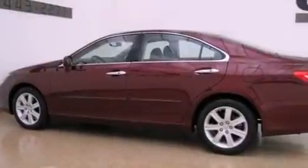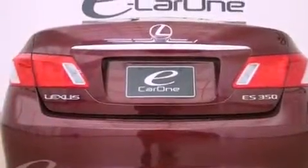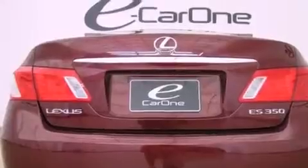Its top features include a moonroof, air conditioning with automatic climate control, cruise control, an MP3 CD changer, interior wood trim accents, and stylish 17-inch alloy wheels.